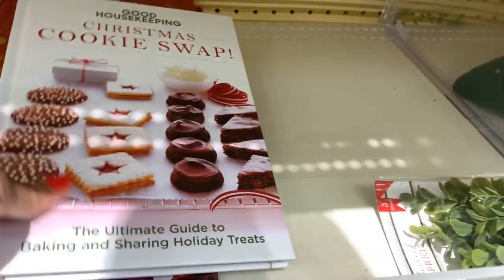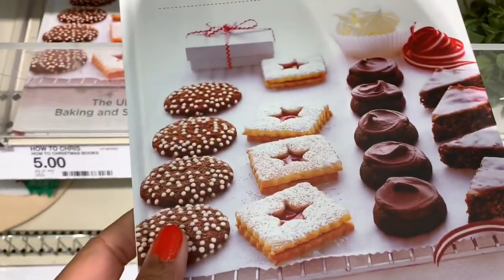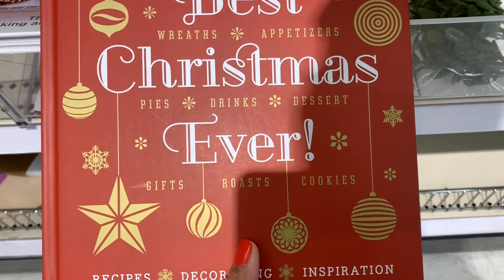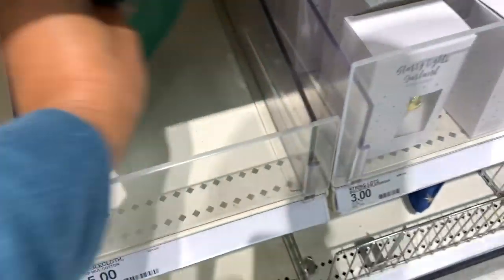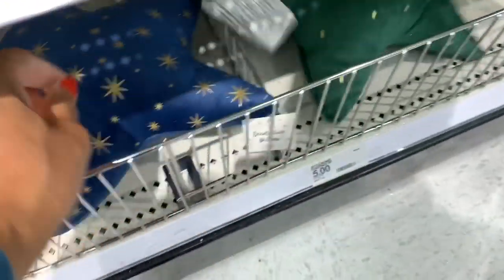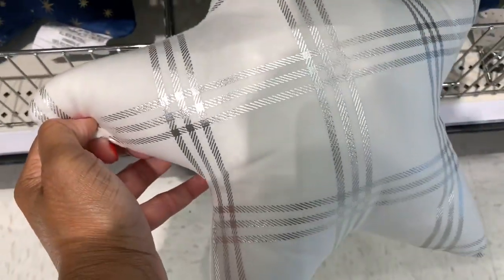They have Good Housekeeping cookbooks — a Christmas Cookie Swap and Best Christmas Ever wreath appetizers — both going for five dollars. They also have little star-shaped pillows for three dollars in blue and another pattern, and some for five dollars.